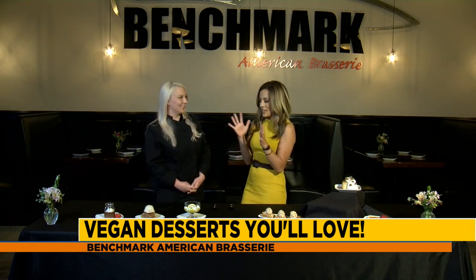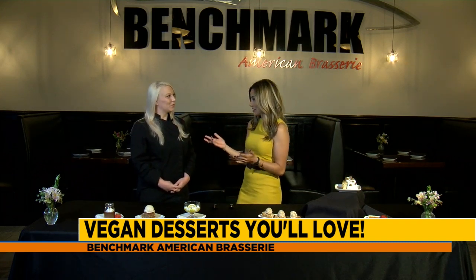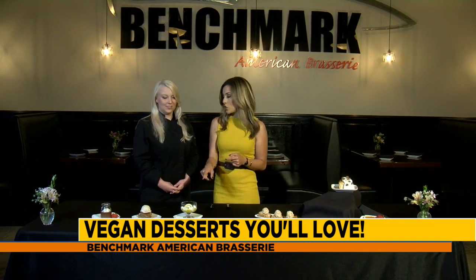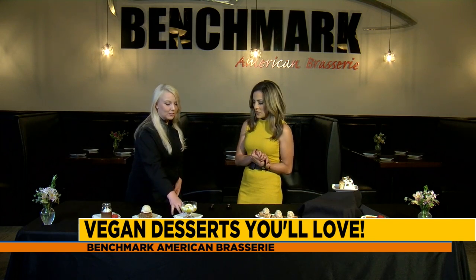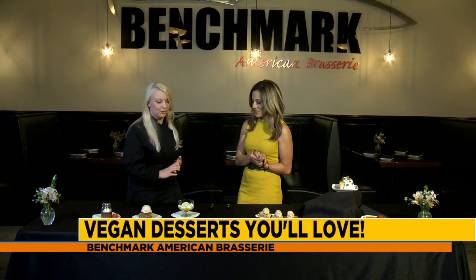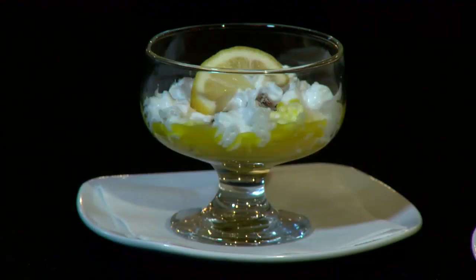Wow, that you can make a dessert that looks that good and is going to be that delicious without any eggs. So we're moving on to this one — the one I'm going to be trying. This is our vegan lemon curd, made completely with no eggs, right on the stove. It's very delicious. We have a coconut whip, and the crust — to give a little crunch — is dates, coconut, almonds, and pecans, with a fresh lemon on top.